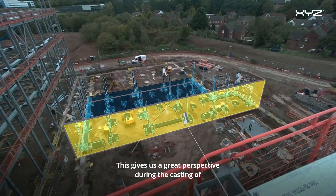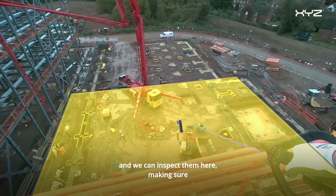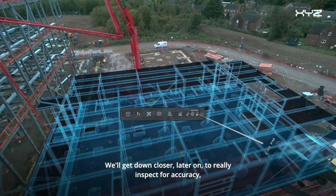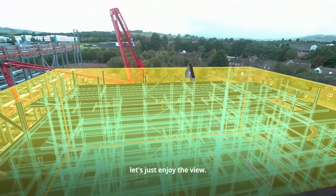This gives us a great perspective during the casting of the pile foundation caps, and we can inspect them here making sure they align with the structural steel as per the design model. We'll get down closer later on to really inspect for accuracy, but from up here for now let's just enjoy the view.